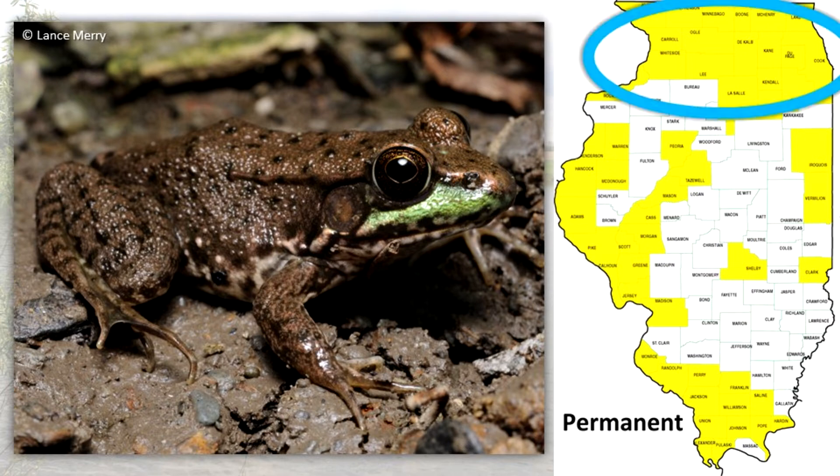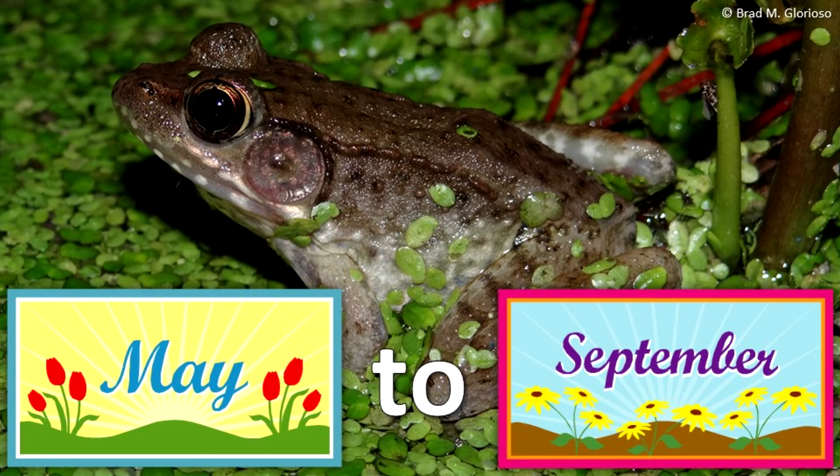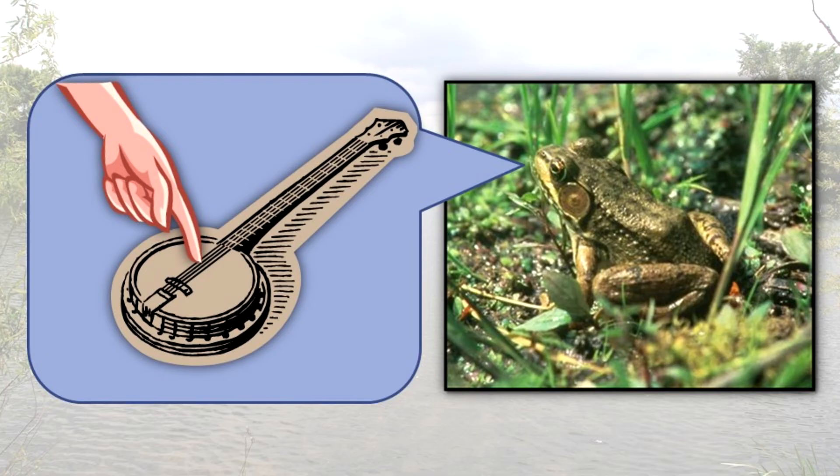In northern Illinois, it is found in a variety of aquatic habitats. But in the central and southern portion of the state, it is restricted to clear, cool streams near rock outcrops. It breeds from May to September and, like the bullfrog, the tadpoles do not transform until their second summer. The call of the green frog sounds like the plucking of a loose banjo string.